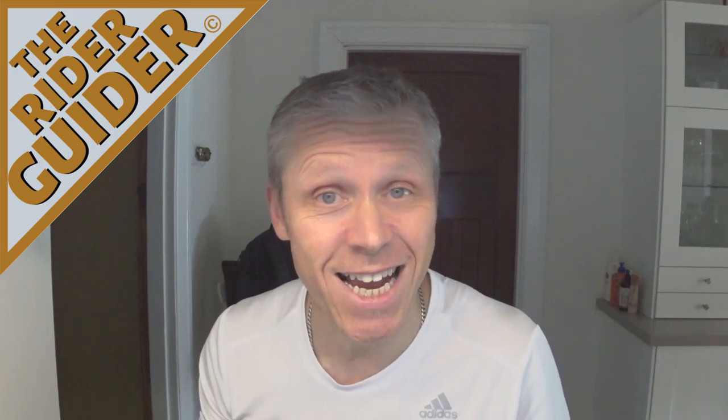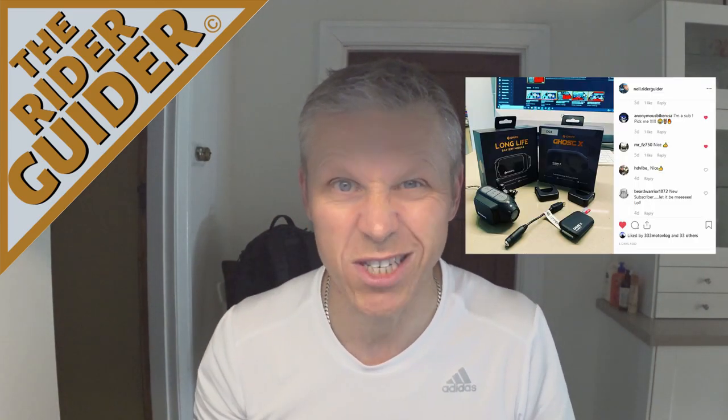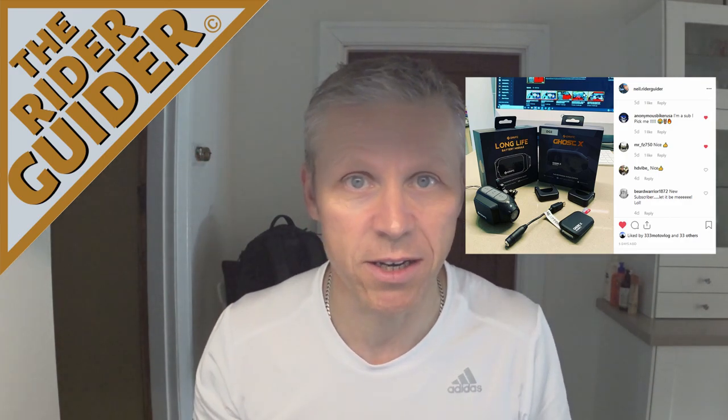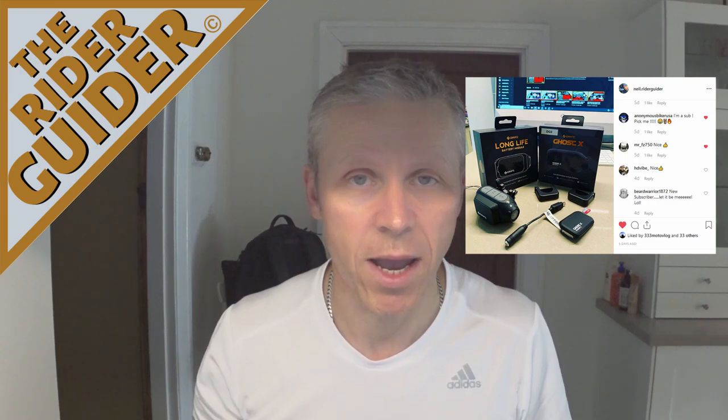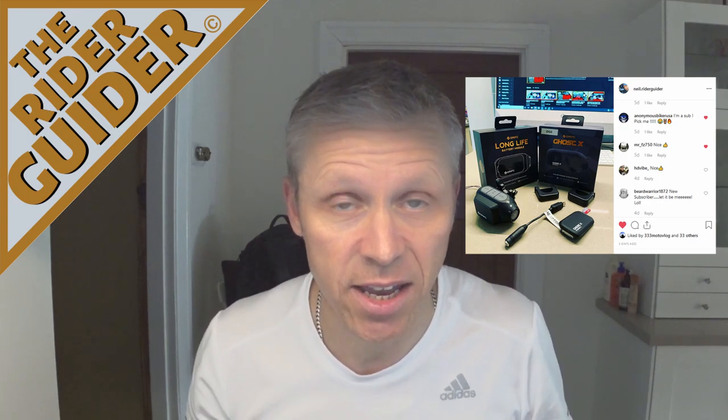Hey, my lovelies, this is Neil your Rider Guider YouTube channelist coming at you from sunny Adelaide here in South Australia. Thanks for tuning in for this week's upload. Before we get started, a quick thank you to all my subscribers old and new — we've had a few new ones recently. Anyway, thanks a lot, smashing good to see you joining me. We are moving on up, we've got some more momentum.